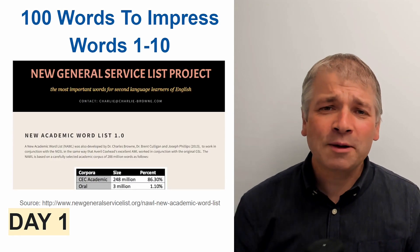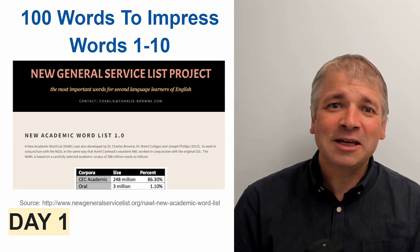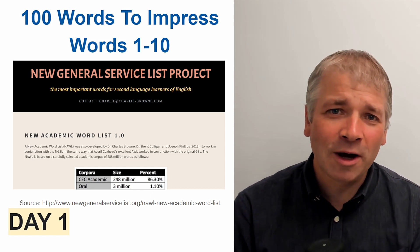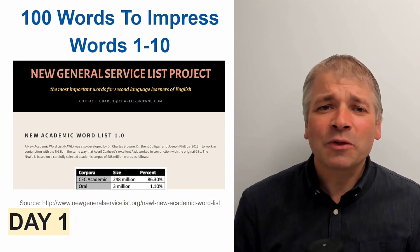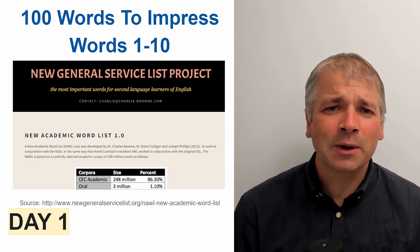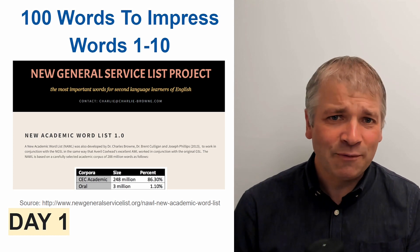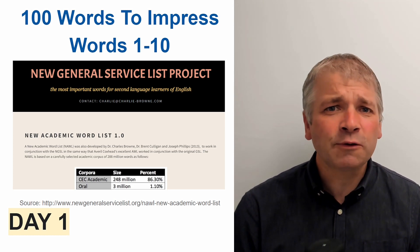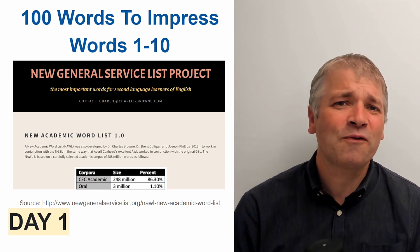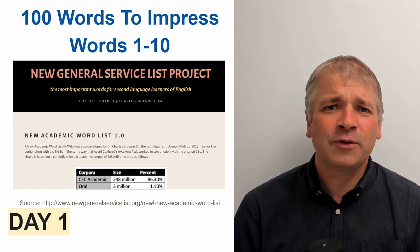These 100 words have been taken from the new academic word list, which was a study conducted by some researchers looking at over 200 million words used in academic texts. From that, they discovered over 900 that were used extremely frequently in academic texts, but are not common to general lower levels of English. So these are really useful words to know because they will make your writing seem more professional, more formal.